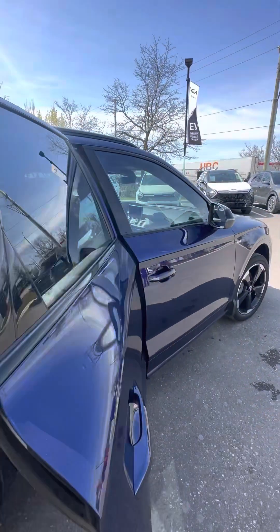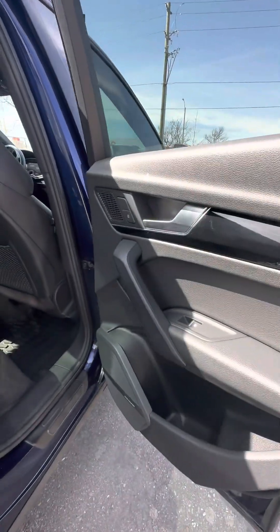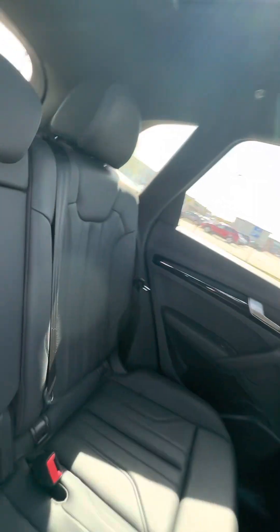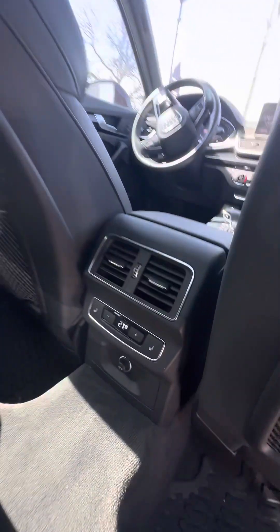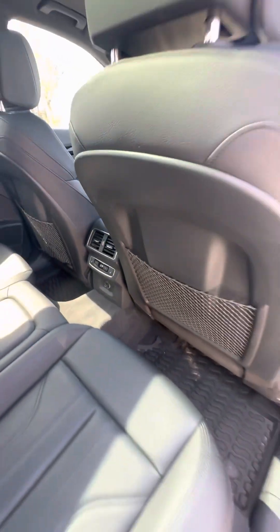Let's take a look at the rear seats — kept in great condition. Bang & Olufsen sound system. Beautiful leather seats with no rips, tears, or burns. This vehicle was kept in great condition by the one owner. Panel roof bringing in a ton of light, and you have heated rear seats.